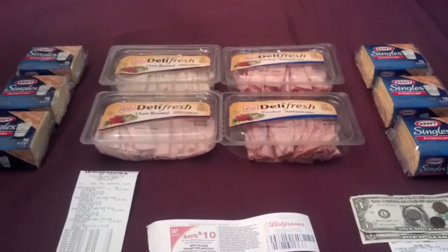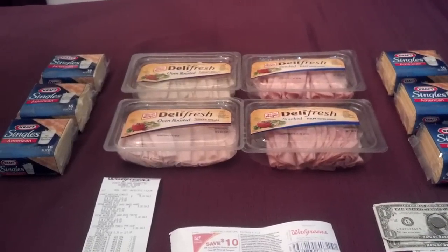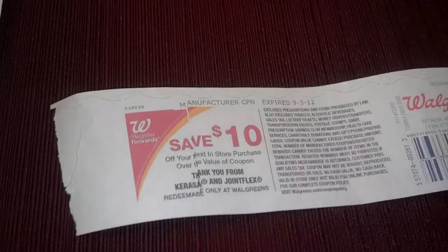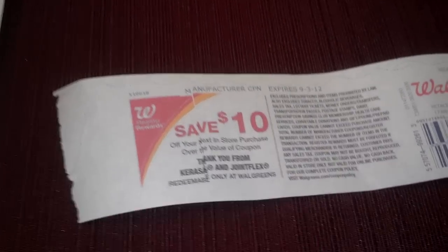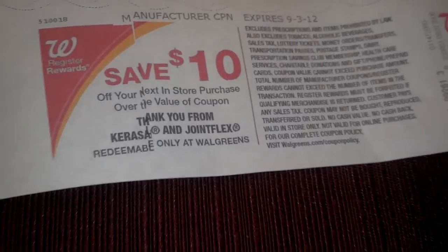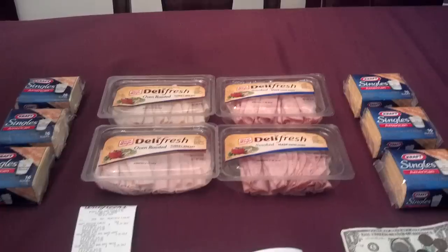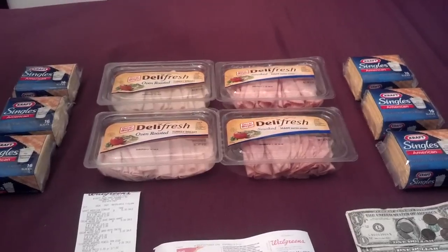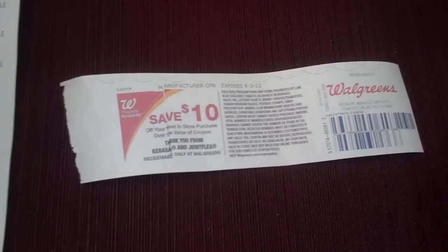She was told to look in the ad and find an item that was producing a $10 register reward, which was some kind of joint flex product priced at $19.99 that was producing a $10 register reward. So what she did was run that through and cash it out — I didn't pay for it or anything — and she gave me the $10 register reward for that item. That's why it says joint flex. So the deal still worked out, but it did not work out like it was supposed to. She looked up the promotion online and confirmed it was valid; she didn't know why the Catalina didn't print.